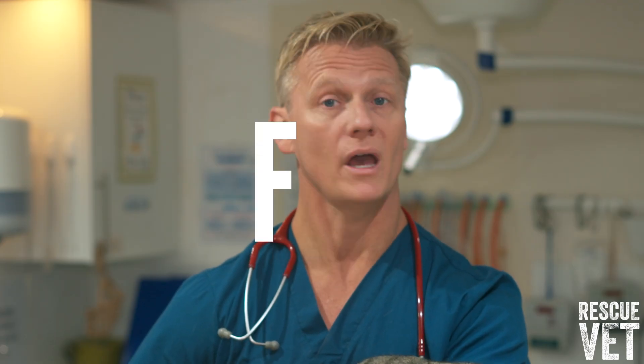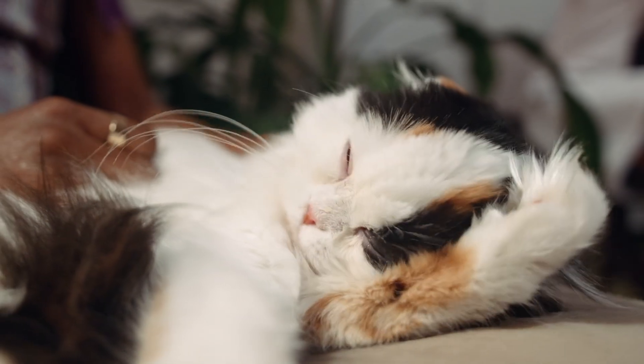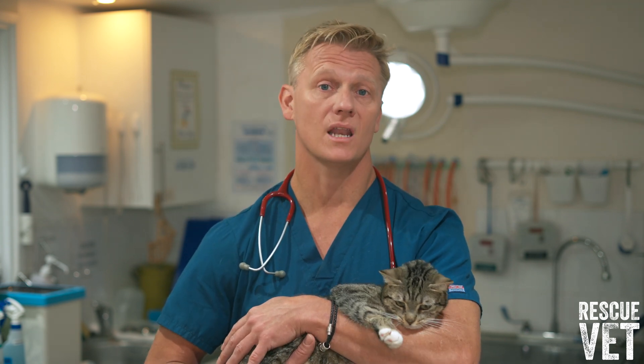Feline infectious peritonitis, or FIP, is an infectious strain of feline coronavirus that can come in two forms. Wet FIP causes a life-threatening build-up of fluid in the abdomen and chest, while dry FIP causes inflammation and changes to the lungs.